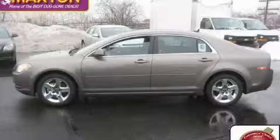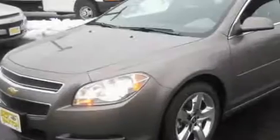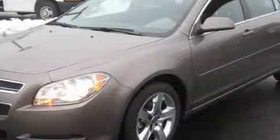This is a brand new 2010 Chevrolet Malibu. This Chevrolet's list of numerous features includes a sunroof, power windows, and satellite radio.